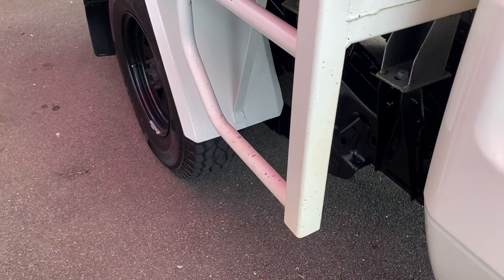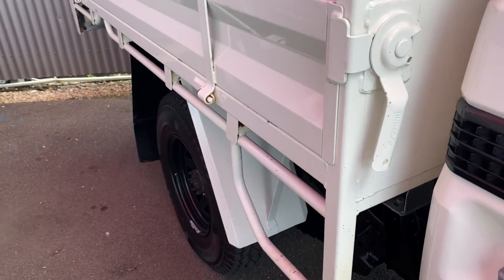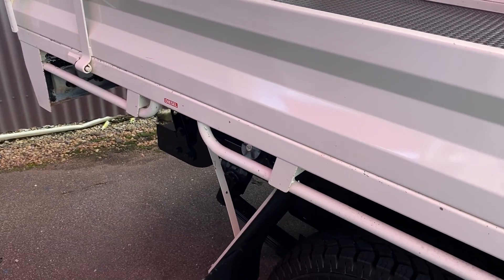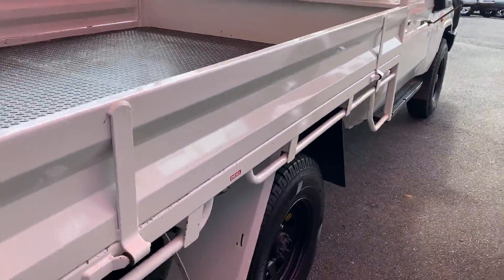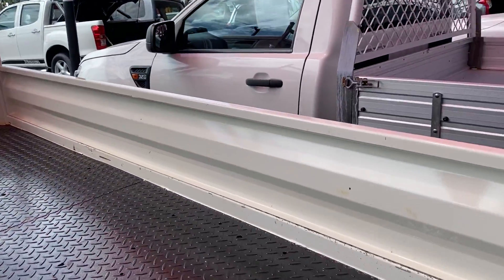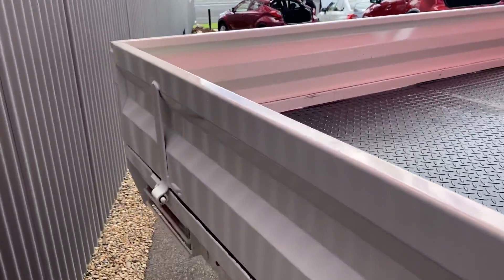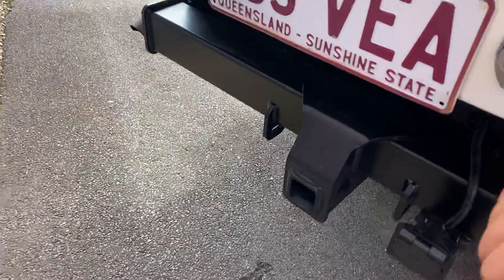Through to the tray — looks like it's been on a gravel road at some stage, got a couple of stone chips through the back of the tray there. A few marks on the tray as you can see — obviously being a painted steel tray, that's to be expected. All in all, she's pretty tidy. There's the tow bar at the back and the spare tire tucked up behind.